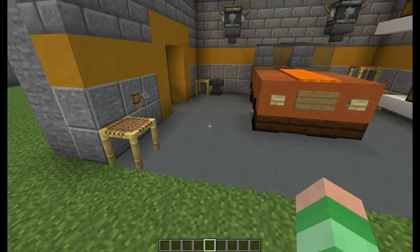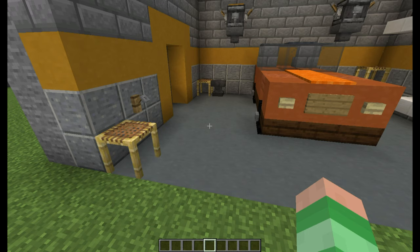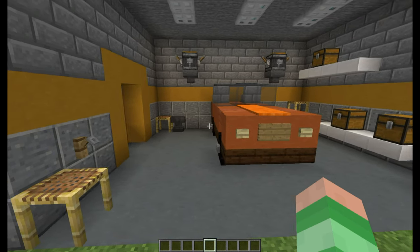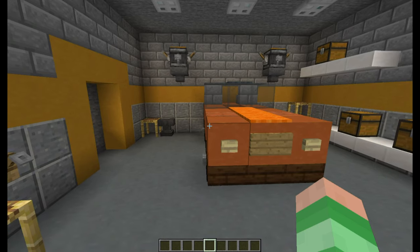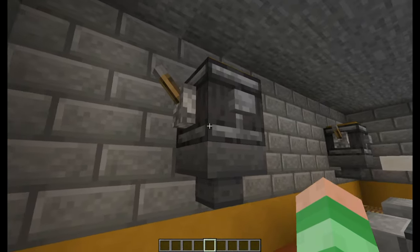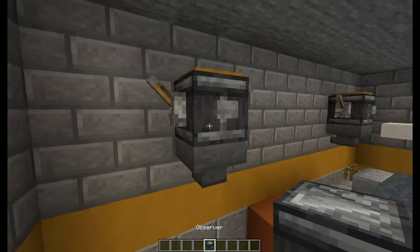The floor is made from cyan terracotta. Overall I've gone for a very dark colour scheme, which makes the garage scene quite cold. I also have these weird robot things I just added for decoration, made out of observers and a few bits and bobs.